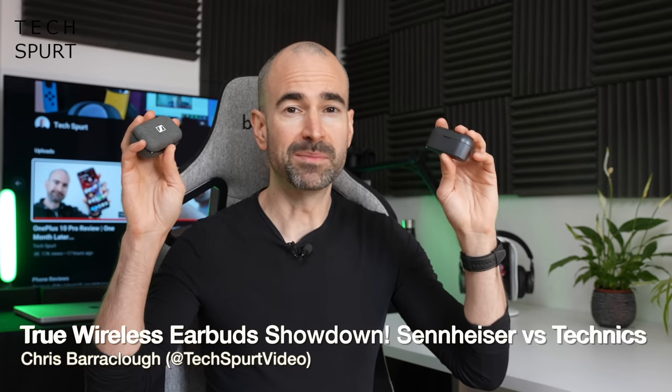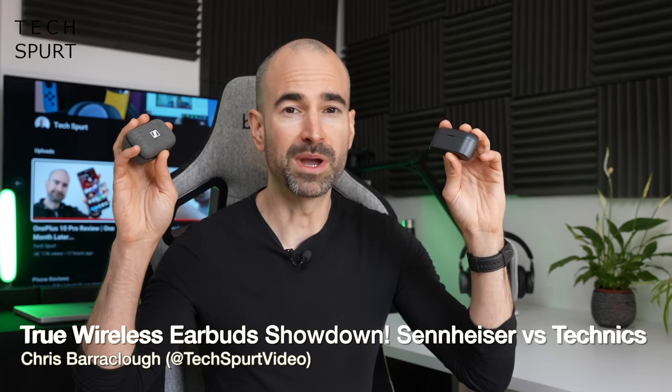I'm a huge fan of true wireless earbuds — a massively convenient and portable way of blocking out the world when you're out amongst the general public. And in 2022 you're spoiled for choice, especially if you're looking for premium true wireless earbuds with all those super smart noise cancelling shenanigans and of course top draw audio quality.